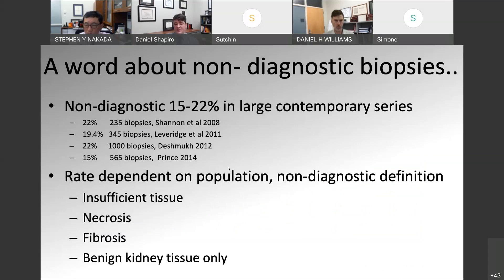The rate of non-diagnostic biopsy tends to range around 15 to 20%, as demonstrated in multiple series. The rate is dependent on the patient population, and different studies define non-diagnostic in different ways. Non-diagnostic may be caused from insufficient tissue, the tumor may be targeted in an area of necrosis with no viable tumor sampled, areas of fibrosis, or the biopsy may have missed the tumor completely and we only see benign kidney tissue on the specimen. So the rate of non-diagnostic biopsy is variable depending on the study and how it's defined.